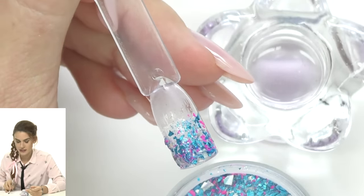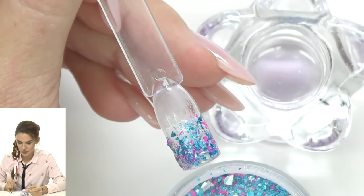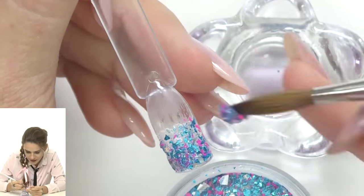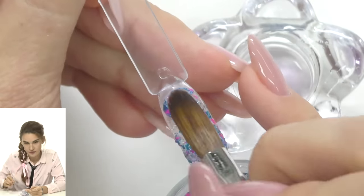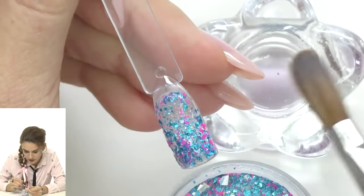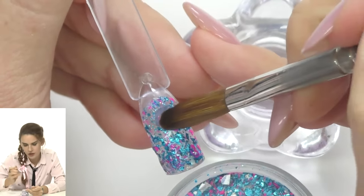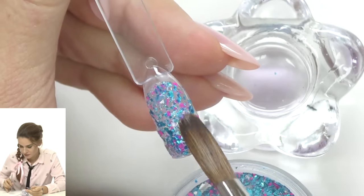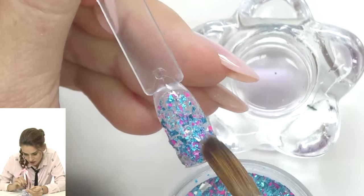I got this powder — Glam and Glitz by Kiera Sky — at Cosmoprof Hong Kong, actually on your recommendation! I'm taking another bead and stretching it toward the free edge. It's up to you how much glitter you want. I think a solid layer of glitter shining everywhere is what most clients want, but if it's too much you can use a glitter with smaller sparkles.